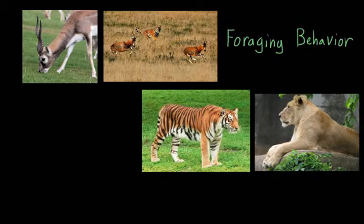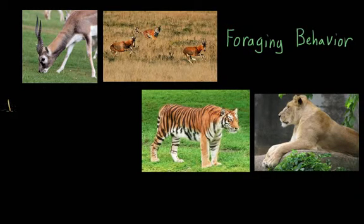There are two main foraging strategies that an animal can use. What we see the tiger doing in this picture is solitary foraging. Solitary foraging is exactly what it sounds like — it's when an animal looks for food by itself.